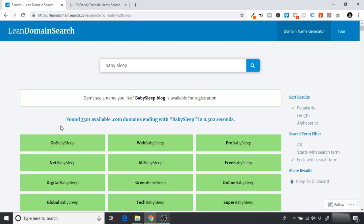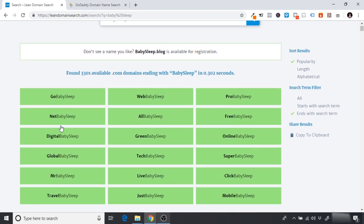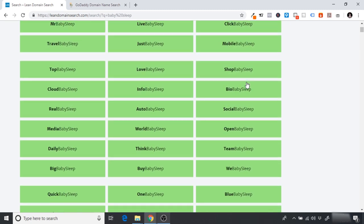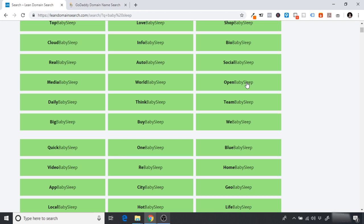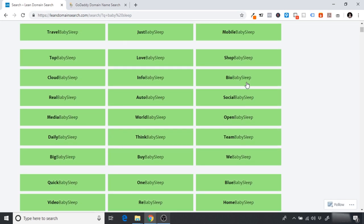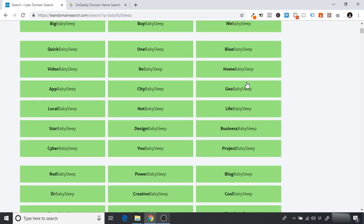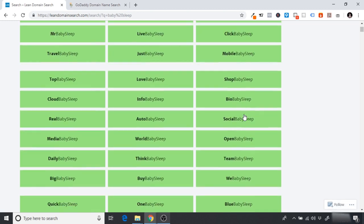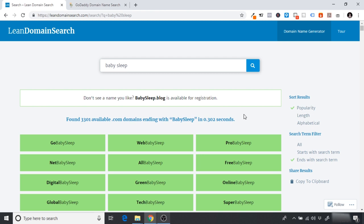Don't overthink it — just use this tool, have a look through. I generally prefer ones that end with the term but it's totally up to you. As long as it's something linked to your product and isn't completely ridiculous. For example, 'BusinessBabySleep' sounds stupid and won't resonate with my ideal customer, which is a parent. Once you've decided on your domain name, we can go and purchase hosting to start setting up our store.